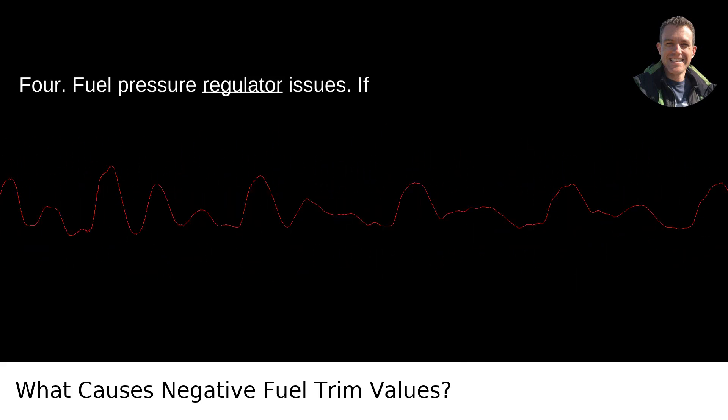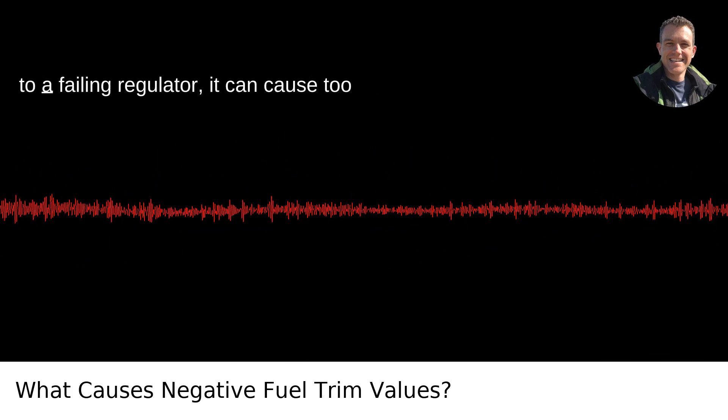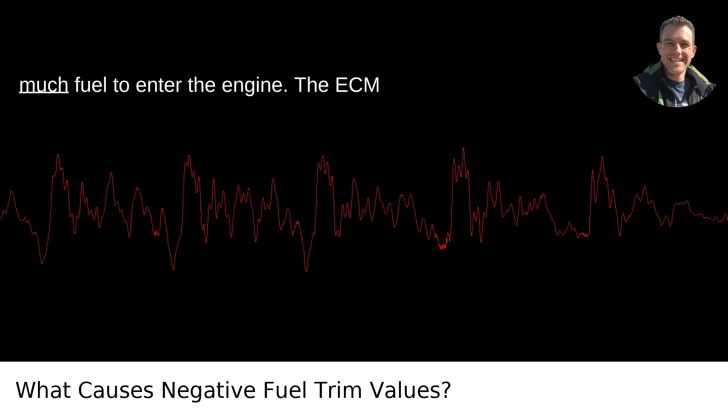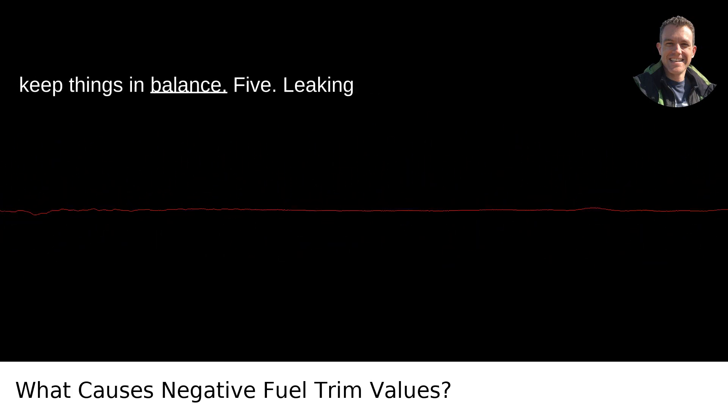Fourth, fuel pressure regulator issues. If the fuel pressure is too high — perhaps due to a failing regulator — it can cause too much fuel to enter the engine. The ECM will then dial back the fuel to try to keep things in balance.